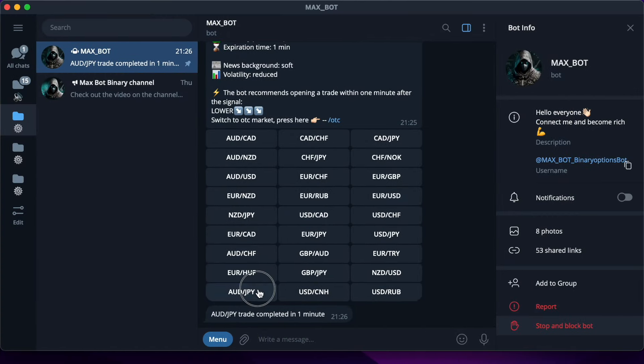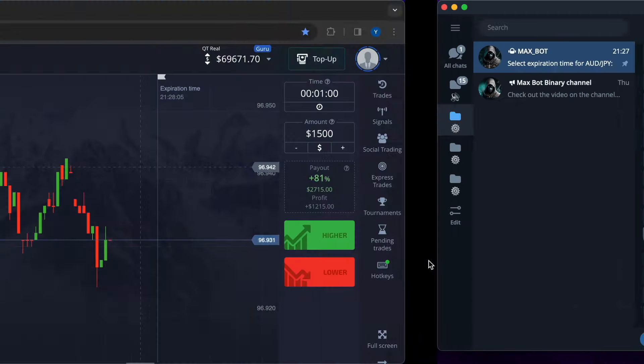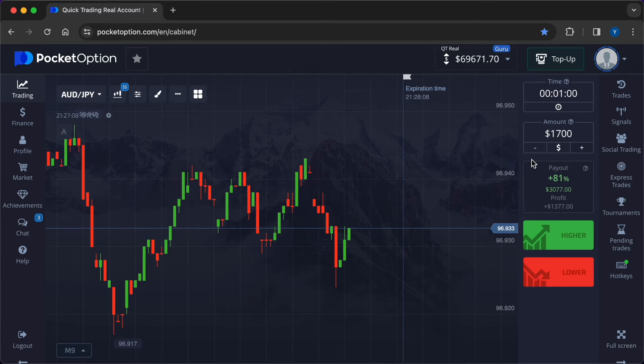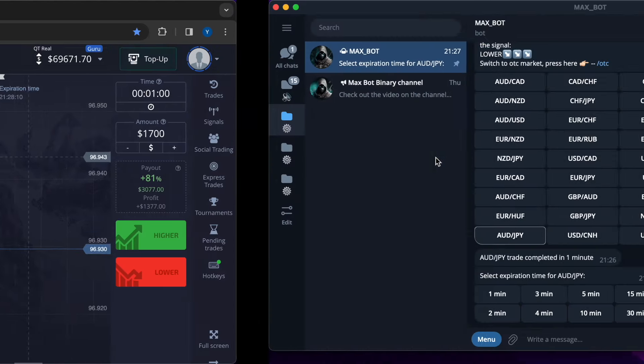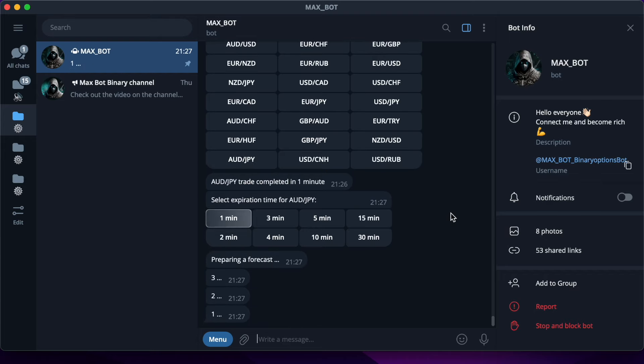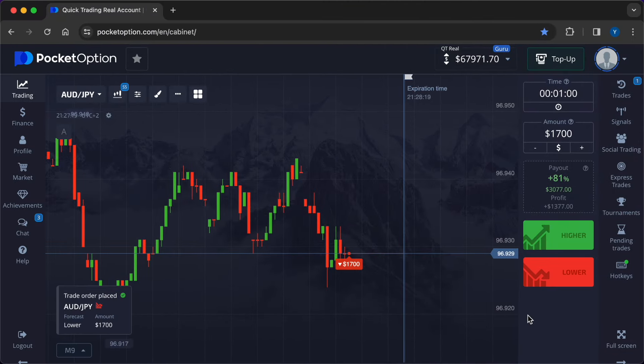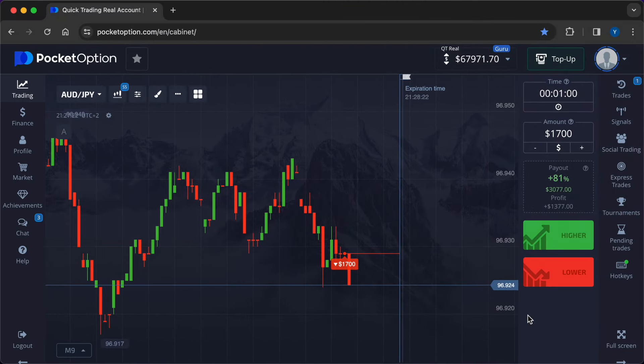I continue moving up the ladder towards a really big deposit — turbo boost. I will increase the trade entry amount to $1700. I click on the one-minute time frame button in the robot's menu and get its forecast lightning fast: lower.